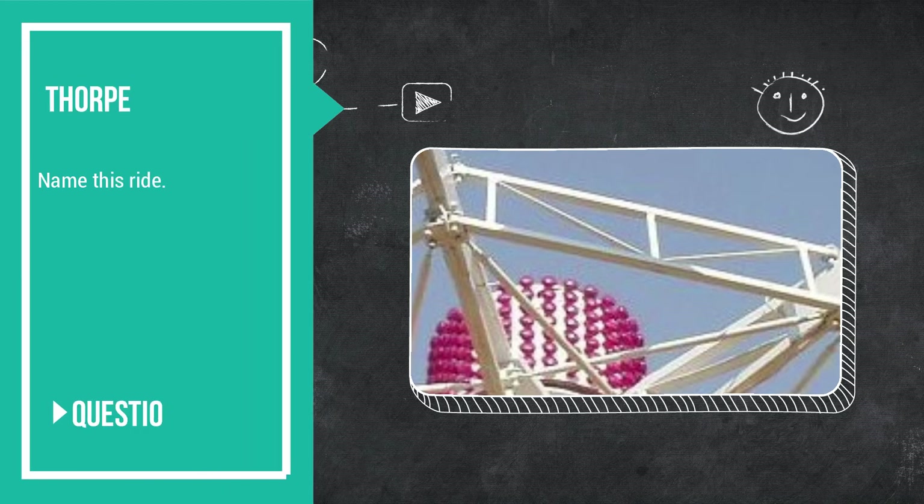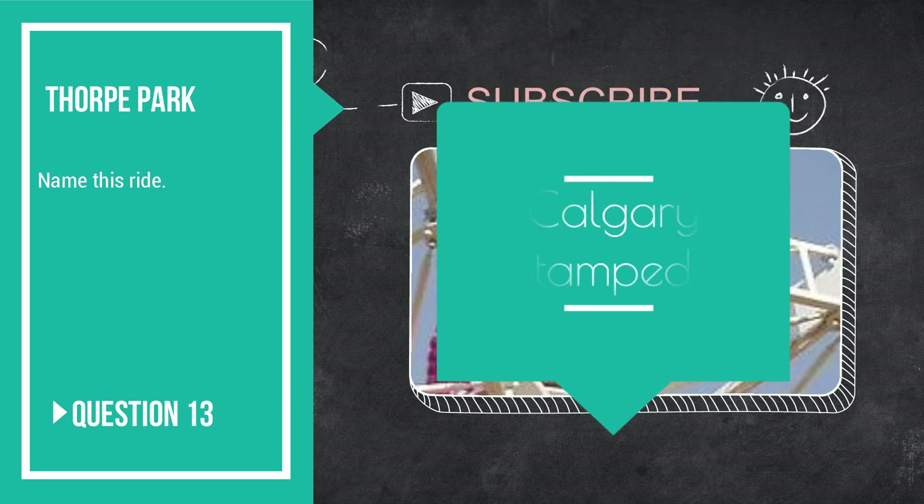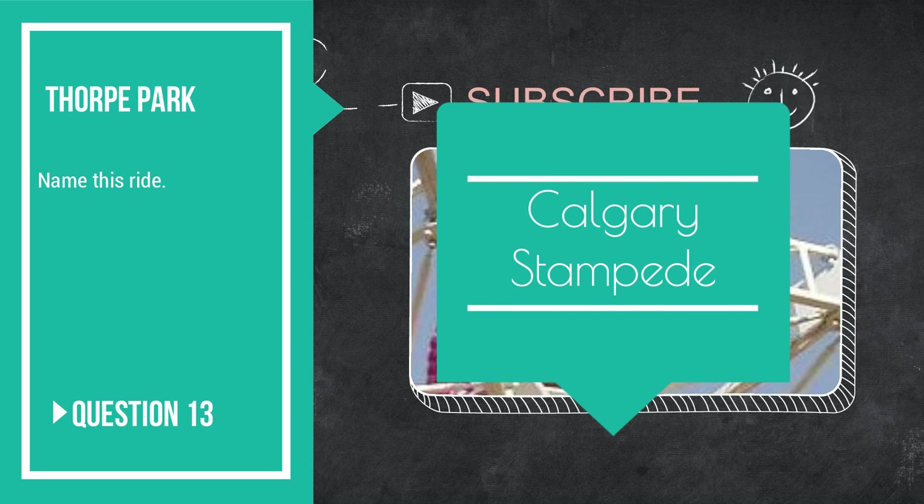Question number 13: name this ride — currently not at the park anymore. It's an old ride where Samurai now sits, to give you a clue. It is the fantastic Calgary Stampede, which can now be found travelling around a fairly local area.